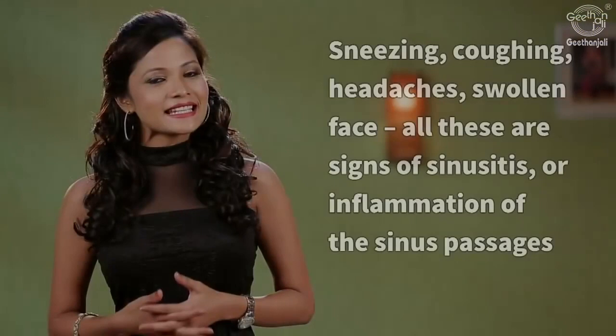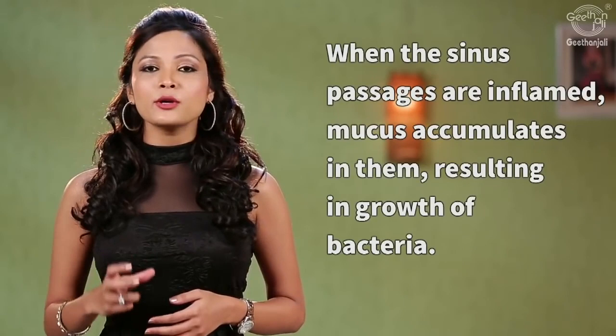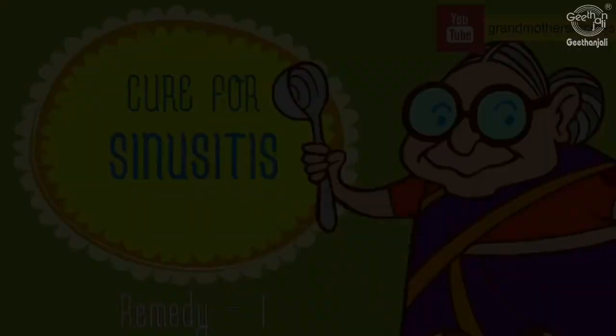Sneezing, coughing, swollen face, and headaches are all signs of sinusitis — inflammation of the sinus passages. If the sinus passages are inflamed, mucus starts to accumulate, leading to the growth of bacteria. If the ability of the sinus passages to drain mucus is impaired, even this leads to sinusitis. Raw onions and garlic are very effective for sinusitis, so make sure to add them to your diet.